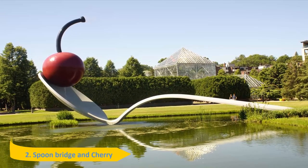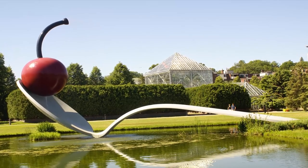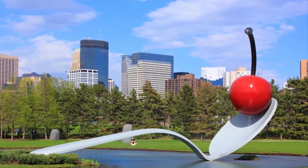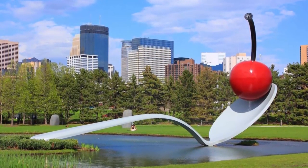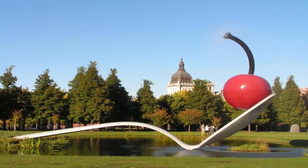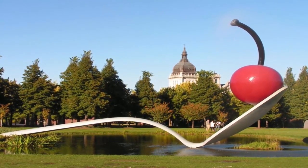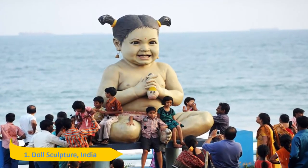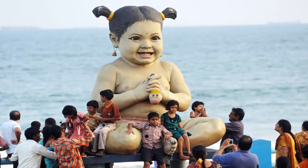Number 2: Spoon Bridge and Cherry. Spoon Bridge and Cherry is the work of Claes Oldenburg and his wife Coosje van Bruggen. Its construction was carried out in a shipbuilding yard in New England due to the size of the piece and the complexity of its fabrication. The spoon weighs 5,800 pounds and the cherry weighs 1,200 pounds. It is one of the most iconic pieces of Minnesota culture and the signature piece of the Minneapolis Sculpture Garden.